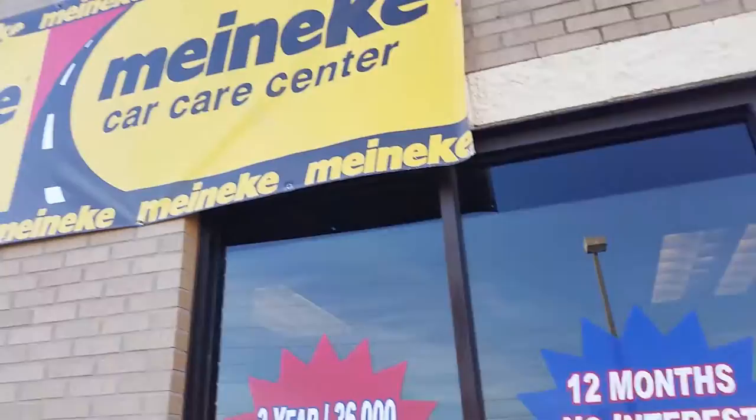Meineke Car Care Center is a car repair shop located on Wade Green Road in Kennesaw, Georgia. Meineke markets to anyone needing general car maintenance like an oil change or emissions check, to more complex car issues.